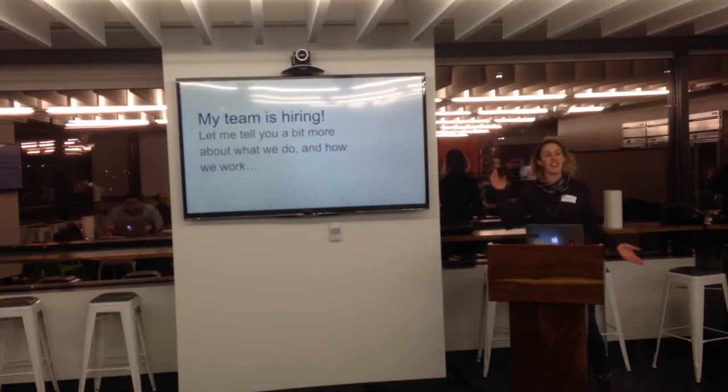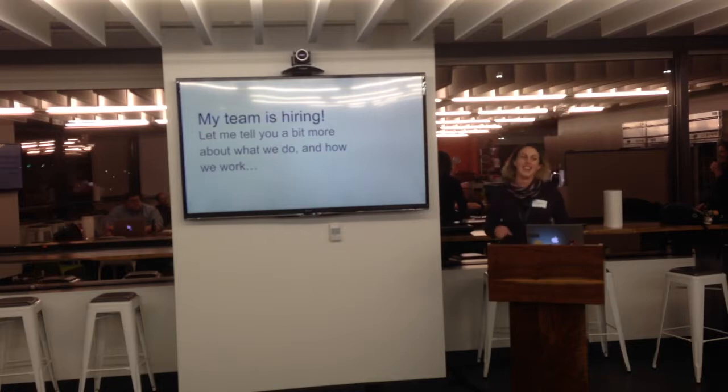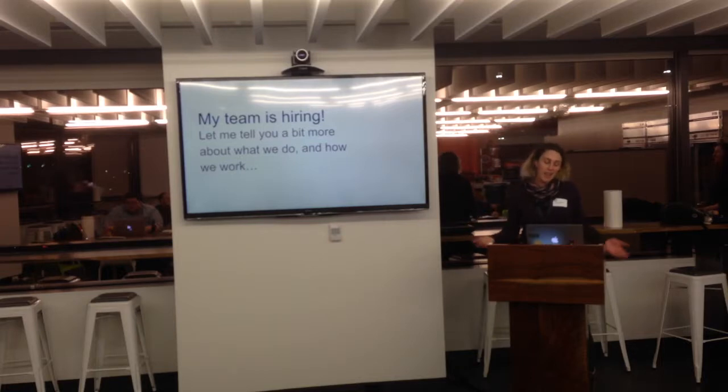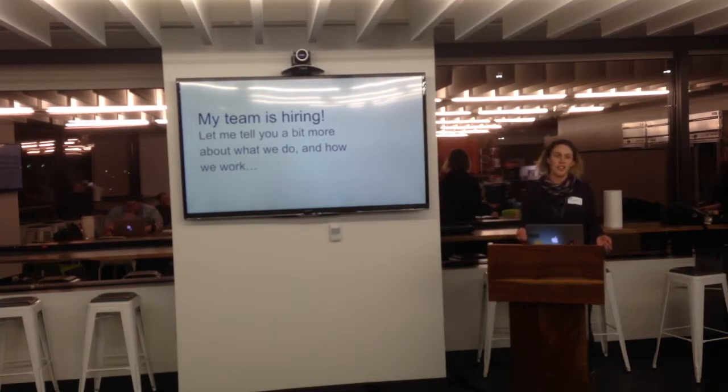My team is hiring. We are looking for someone to fill a role on our team. We're losing our senior engineer — she's going to go be a manager, so we're sad and we feel betrayed. But that's okay because we get to hire somebody else, and that's really cool. We do a pretty distinct variety of work.